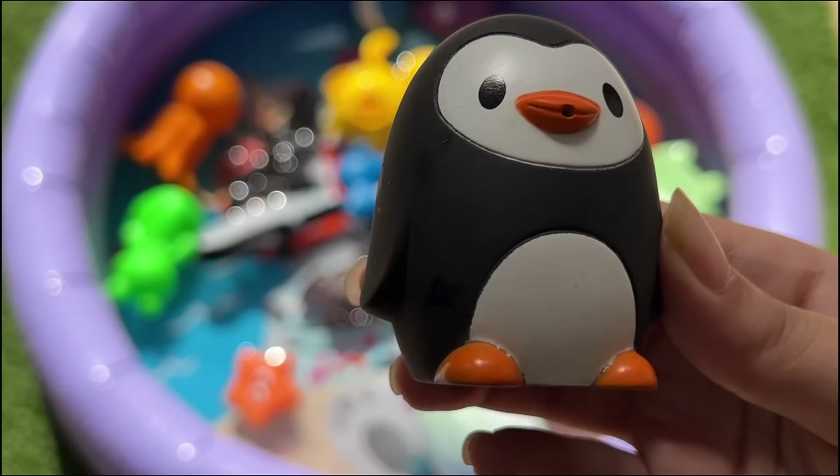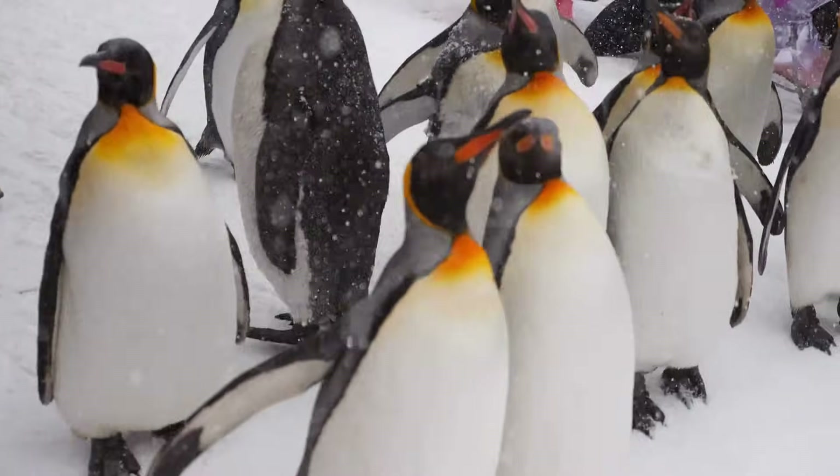Penguins can jump up to 6 feet out of the water to get back onto land, like little flying leaps without wings.